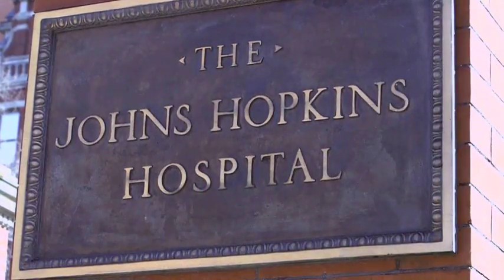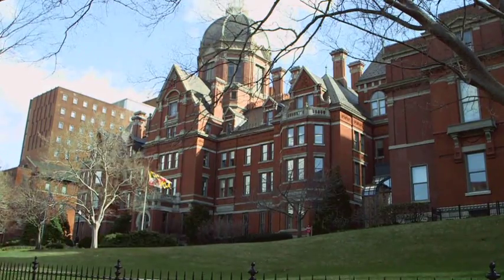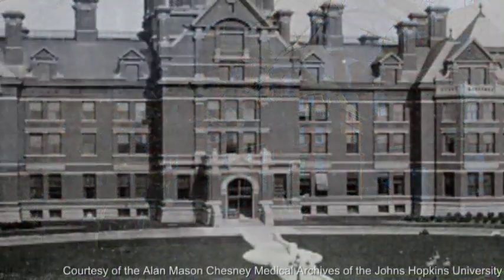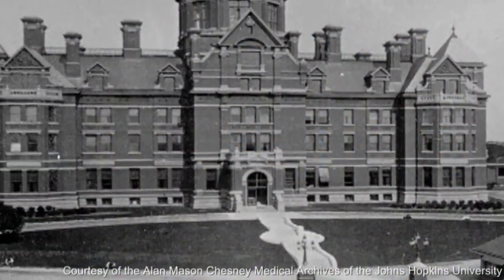Hi, I'm Jeremy Green. I'm a professor in the Department of the History of Medicine here at Johns Hopkins University, and I'd like to take you inside of the Johns Hopkins Hospital. Specifically, I'm standing here inside of the dome of the original hospital building, which opened its doors in 1889.